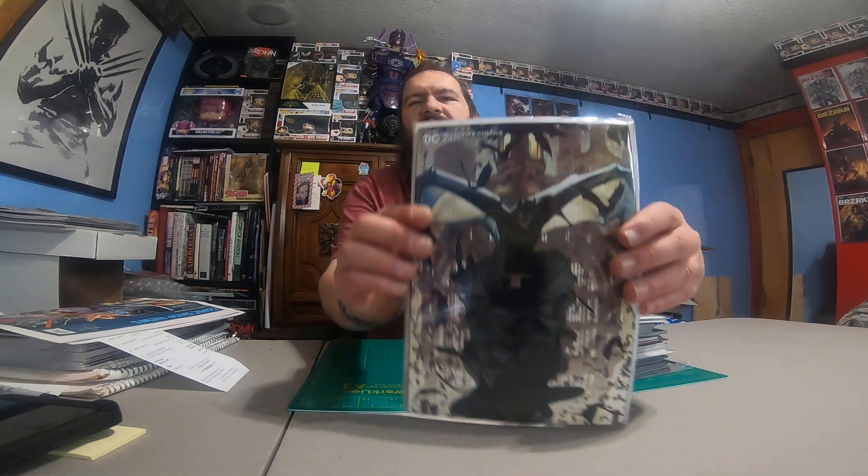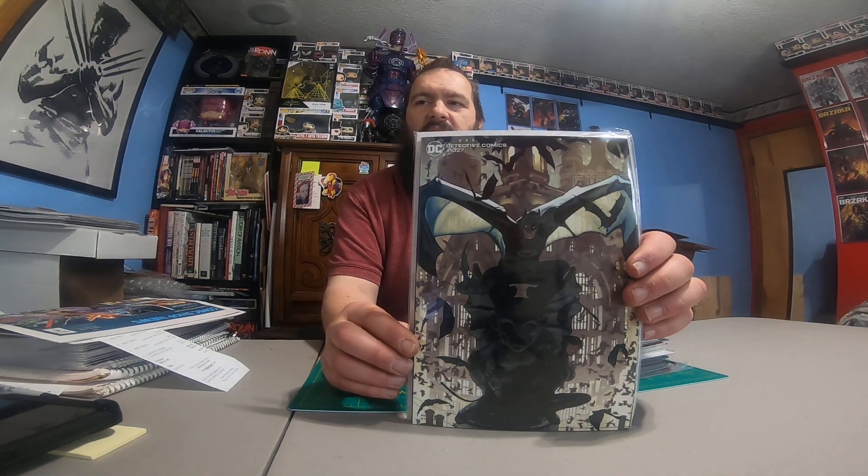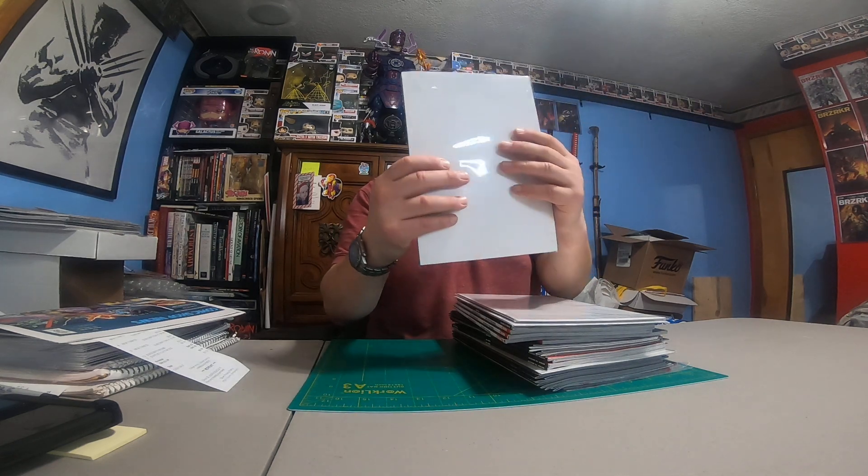Let's run through what we got. Big book on the back here — this is Batman 1027. That is one thick book right there.